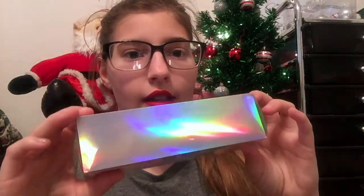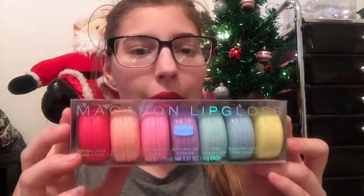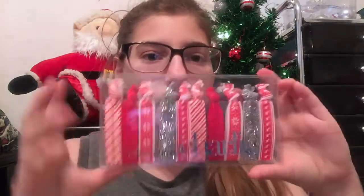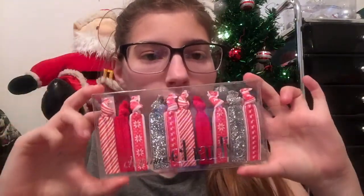Next I got these little ear mittens — they're really soft. I haven't worn them yet because it's not that cold here, but I'll eventually wear them. I got them from Five Below for about four dollars. Then I went to Forever 21 and got this shirt that says 'Get Lost.' And I got these macaroon lip glosses — the packaging is really cool. The flavors are cotton candy, peach cream, strawberry, marshmallow, coconut, blueberry cream, and vanilla.